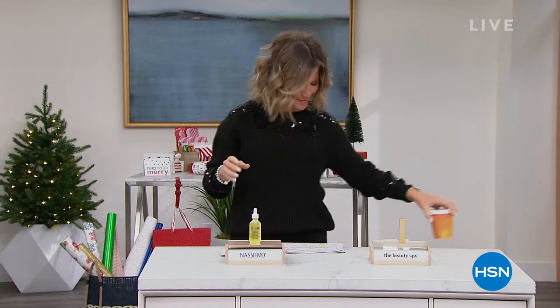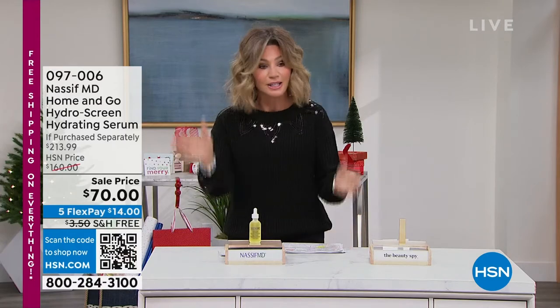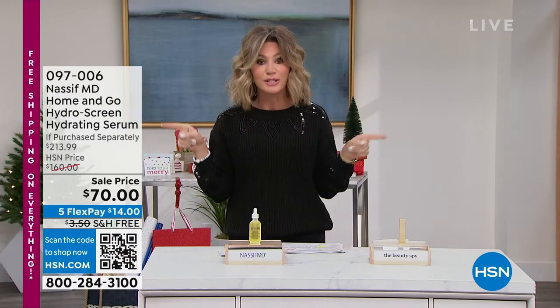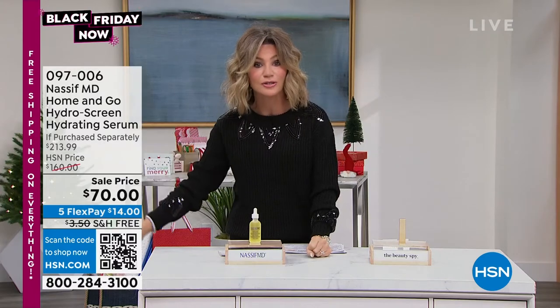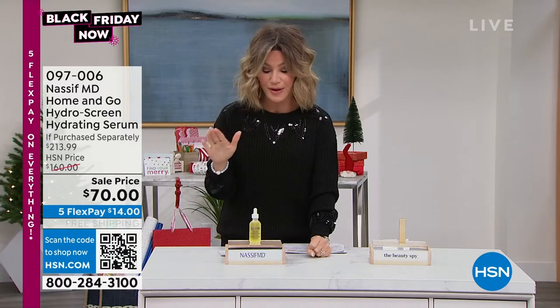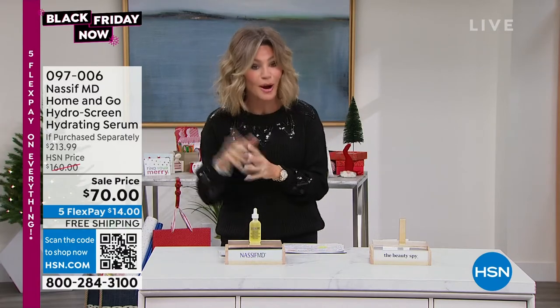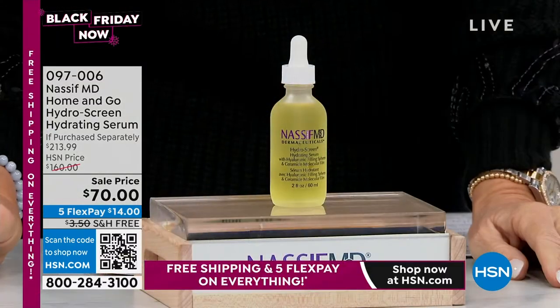I have got to stress, everything is free shipping and handling — everything. Not just live here, but also on hsn.com, and everything's on five interest-free credit card payments. We even take Apple Pay, debit cards, everything. So I just want to stress that as we begin our show with our Black Friday Now deals, and we're going to kick it off with some amazing skincare.